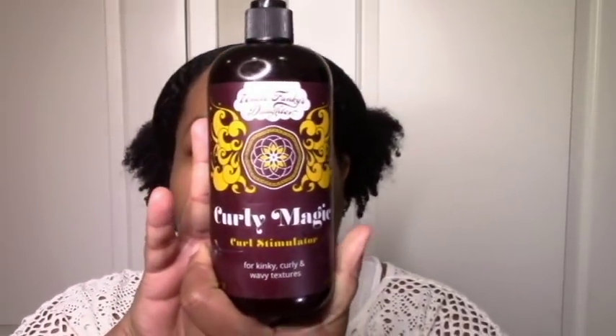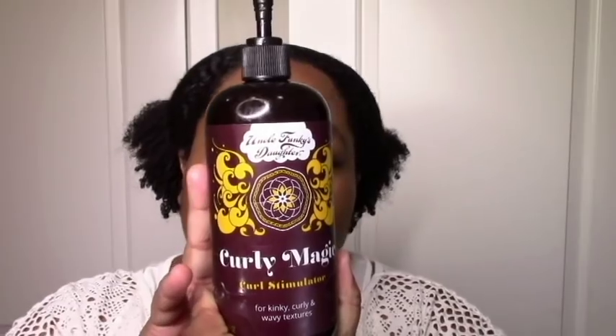Next on the list is Uncle Funky's Daughter Curly Magic. It's not new to me — I have tried it before, I just haven't used it in a long time. But I do like it. The pros: it's moisturizing, great slip, great definition, just does the thing. It's a great gel. My only con would be that it seems a little heavy, in the sense that it can leave buildup, which I don't get from any of the other gels that I use. So that's my only con.